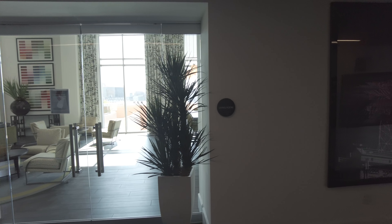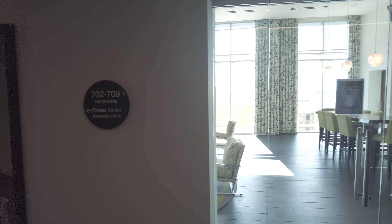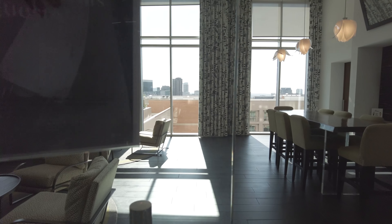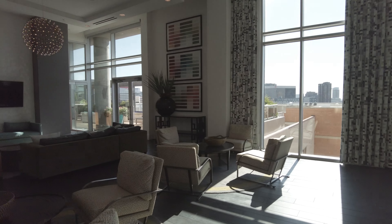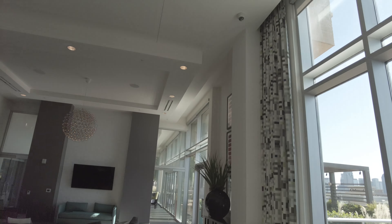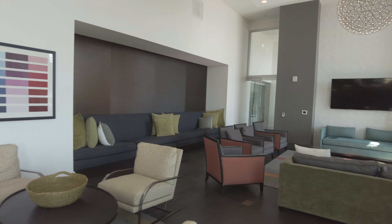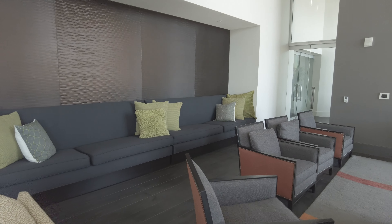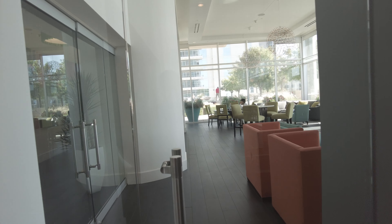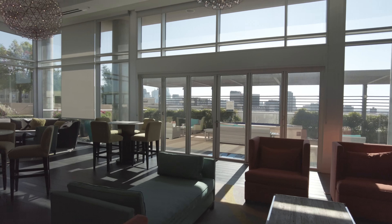We're on the amenity floor — the seventh floor of 3700M — and we're going to explore all the features here. It starts with the living room, a great social space that's very light and bright with a super high ceiling, about 25 feet. There are lots of chairs and couches, making it a great area to relax with people. This is being filmed around 3 o'clock, so there aren't many people in here right now, but you get a good look at how it is.